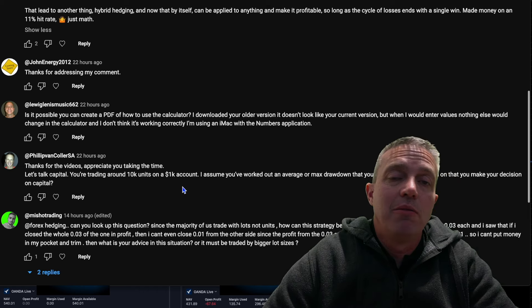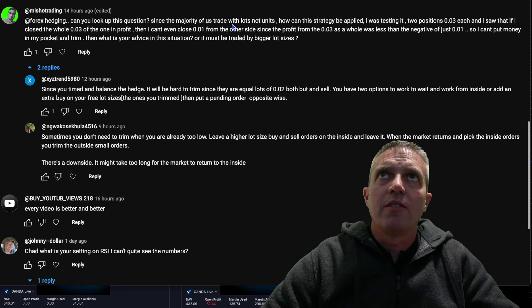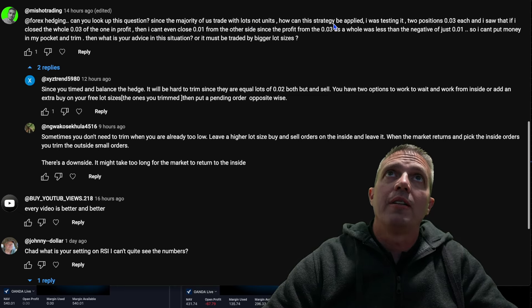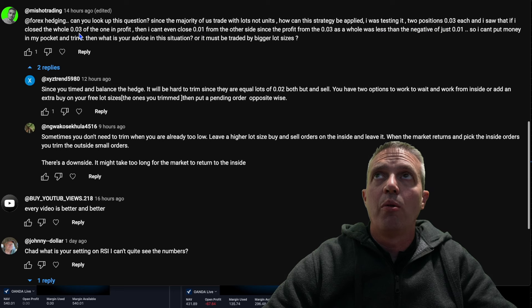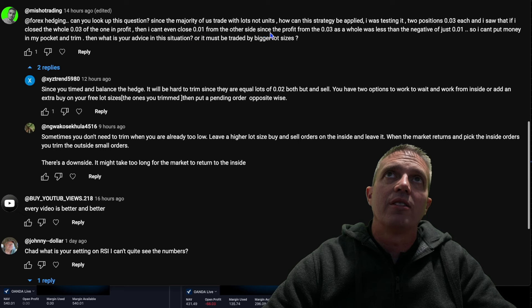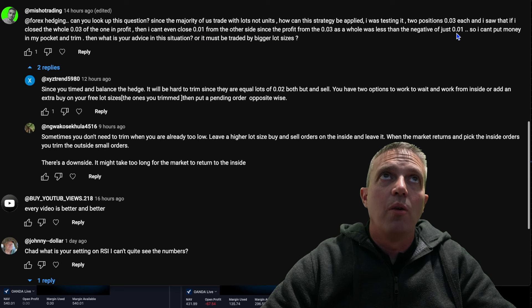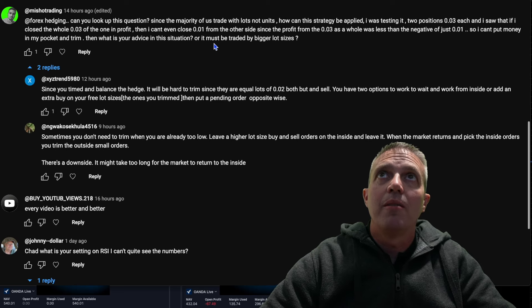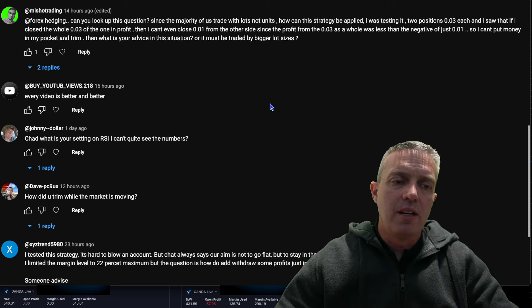Another great question: since most people trade with lots, not units, how can this strategy be applied? Someone was testing it with two positions at 0.03 each and found that if they closed the whole 0.03 in profit, they couldn't even close 0.01 from the other side, since the profit from 0.03 was less than the negative of just 0.01. They asked: what's the advice here, or must it be traded with a bigger lot size? My opinion: it doesn't matter whether you're trading lots or units — the system is the same.